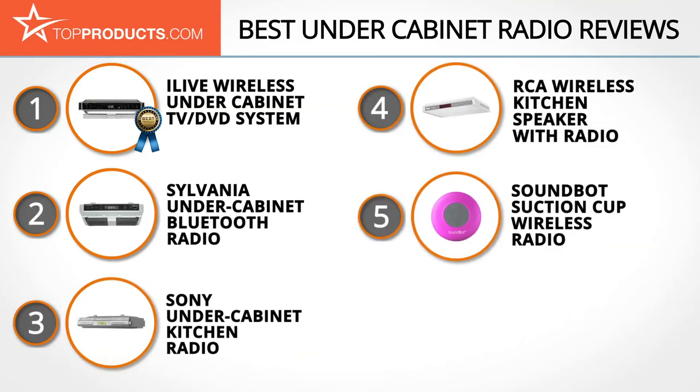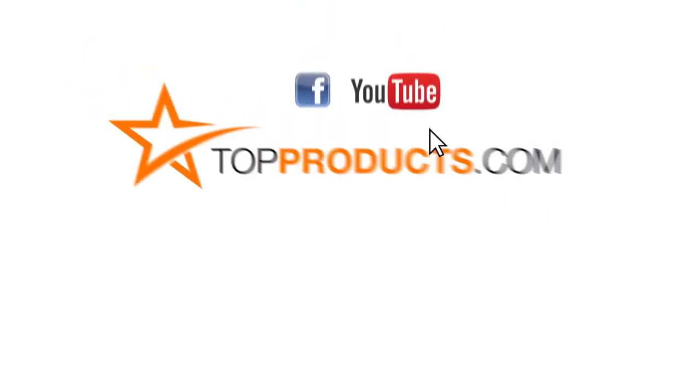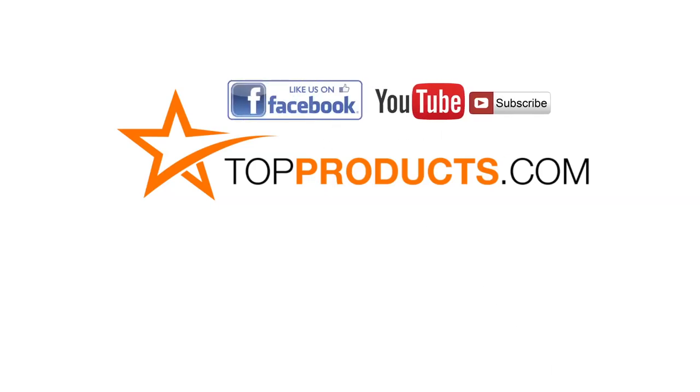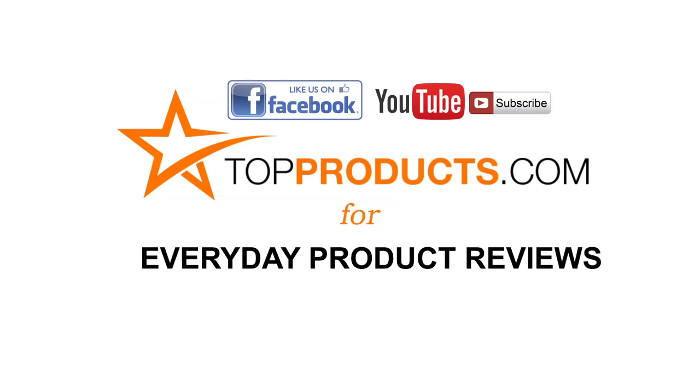These are our top five under cabinet radios. We hope you enjoyed watching our review. Until next time, take care. Click now to subscribe to our YouTube channel and like this video. Don't forget to like our Facebook page and visit us at TopProducts.com for more everyday product reviews.